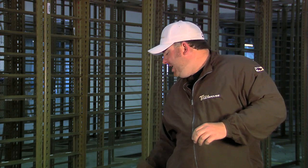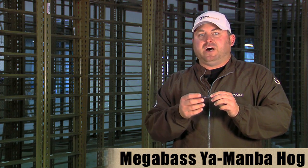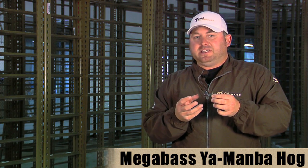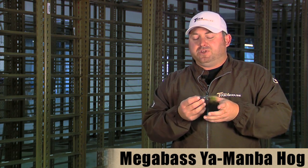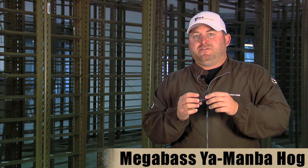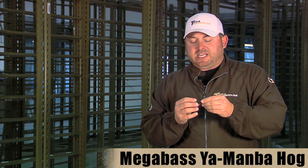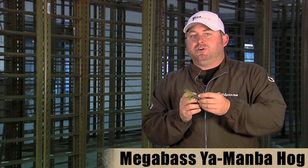Also new from Megabass is the new Megabass Yamamba Hog. It's a really cool looking bait and it's actually made from a bio material — it's not plastic. It actually had to be FDA approved, and it's a bio and photodegradable product, so it's really safe and good for the environment. Surprisingly, I thought it wouldn't be very durable because of that, but it's actually a very durable material with a lot of stretch to it. It's going to stay on the hook really well, it's not going to slide off the hook, and it's going to last a long time.